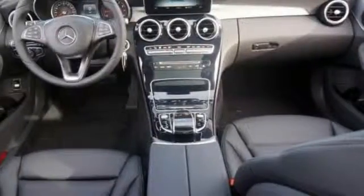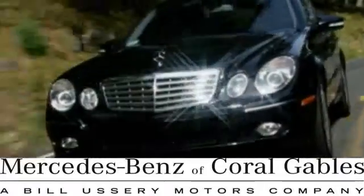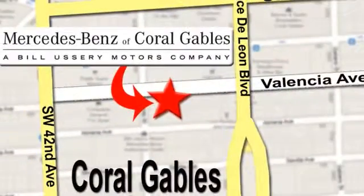You need to see this one in person — come by and take it for a test drive today. At Mercedes-Benz of Coral Gables, our goal is to help you discover the true joy of driving. We're conveniently located just west of I-95 at 300 Almeria Avenue.